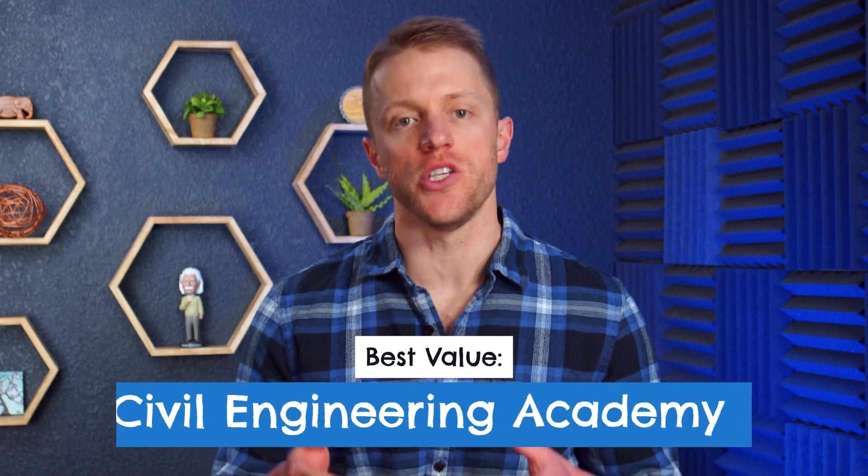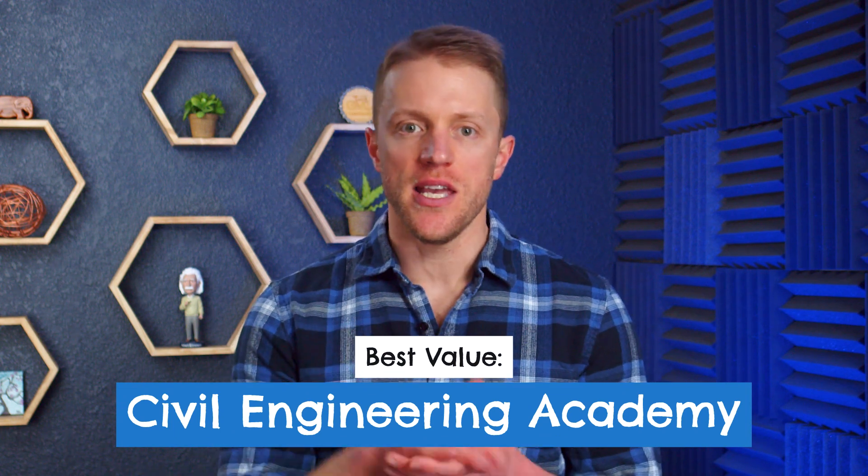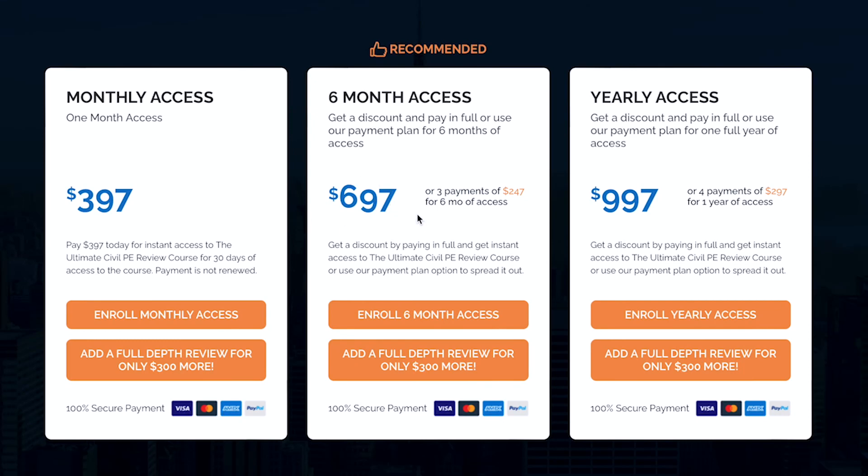The number two course on our list and our pick for best value in this space is Civil Engineering Academy. If you're going to be taking the PE civil exam, these guys offer the best bang for your buck by far. The full course costs just $700, effectively a grand cheaper than School of PE, and close to two grand cheaper than PPI. So for engineers out there who aren't looking to spend an arm and a leg on their prep, this can be a really big deal.